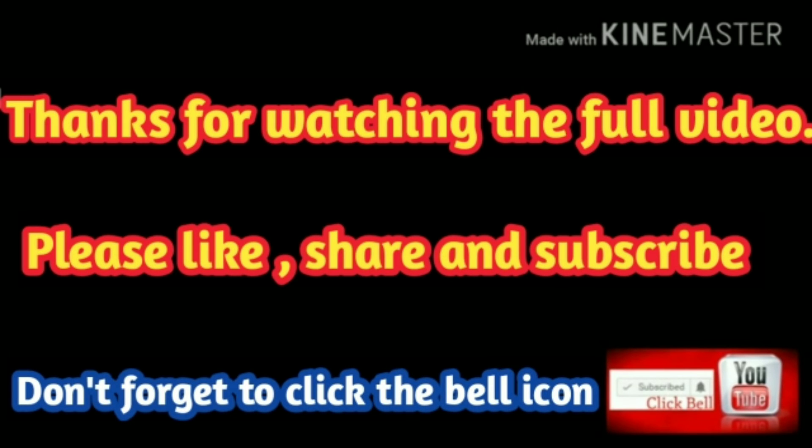If you like this video, click like and share it. If you are new to our channel, please subscribe. And don't forget to click the bell icon. Thanks for watching.